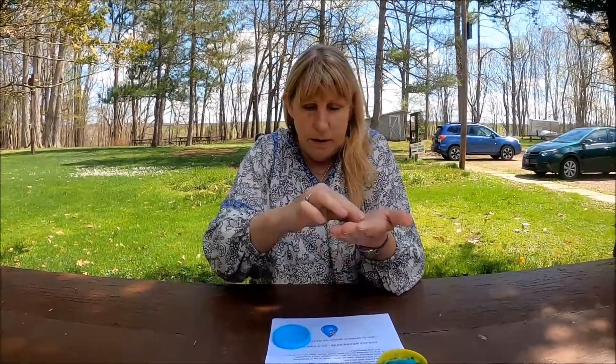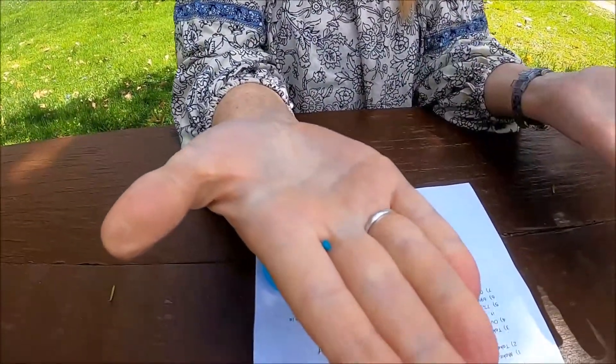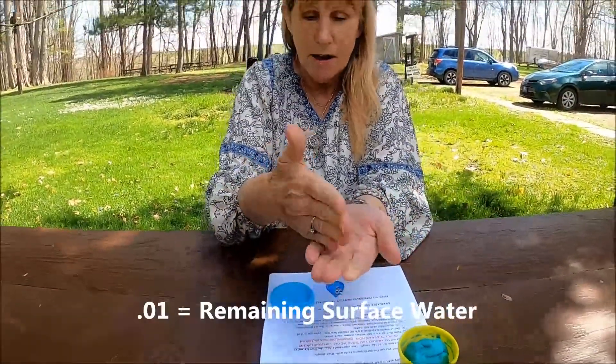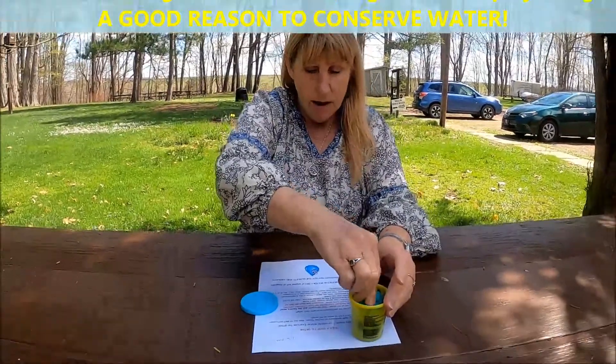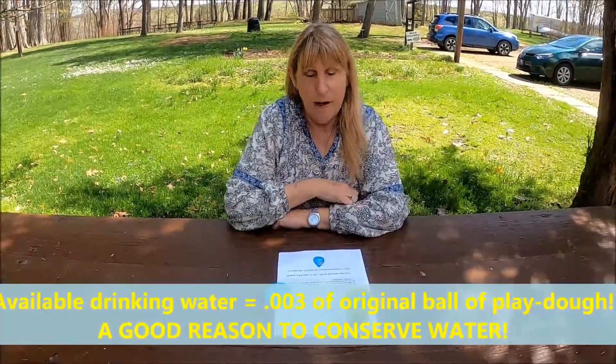That's not leaving me very much. And this is probably an exaggeration, but look at this tiny amount. 0.01% is the remaining surface water, which is in ponds, creeks, and lakes. So not even all of that is potable.